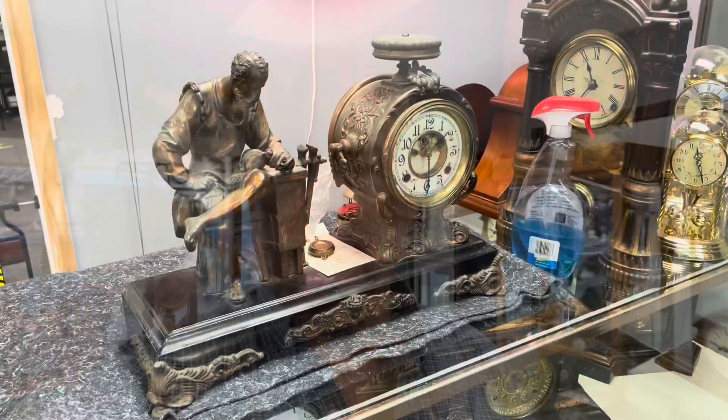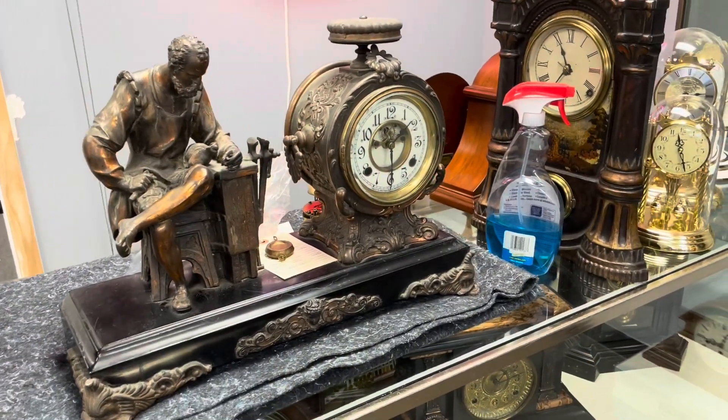Hi everyone, welcome back to the clock shop. This is Jim with JR Clocker on eBay. It's Friday the 14th of January — let's see what has been going on this week.